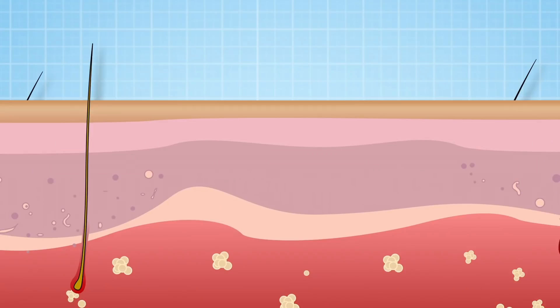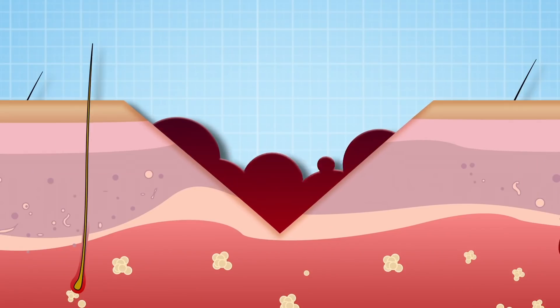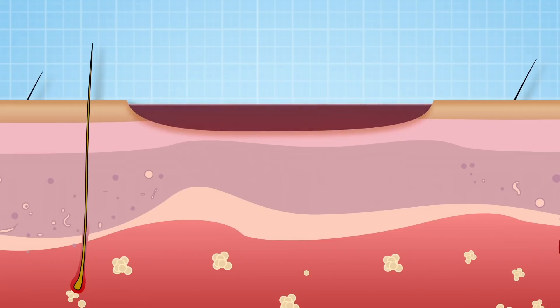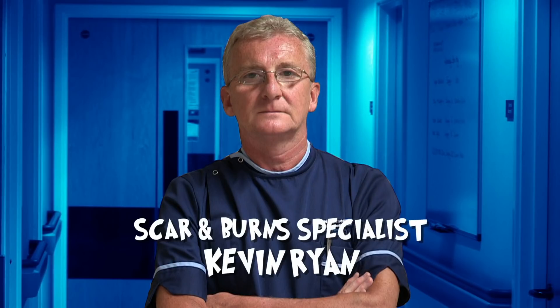When you injure yourself, the body heals the wound with scar tissue. This looks and feels quite different to normal skin. It's not as strong or flexible, and the bigger and deeper the injury, the bigger the scar. I'm on duty with scar and burn specialist Kevin Ryan to check up on some of the patients he's treating.